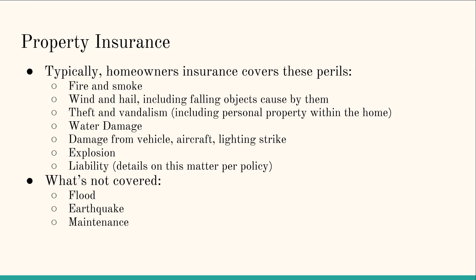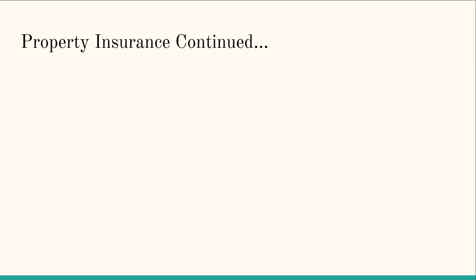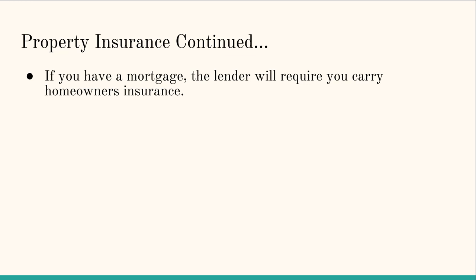Flood and earthquake coverage are usually in separate insurance policies. Flood insurance and earthquake insurance are location dependent — if you live in a flood zone or earthquake zone, the premiums for those are actually pretty expensive. Maintenance — regular wear and tear on your house is not going to be covered by property insurance.